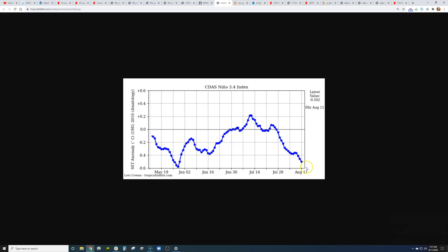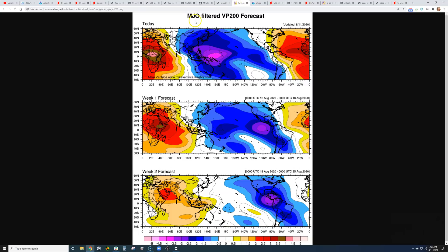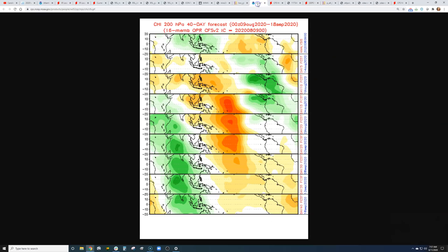Our El Niño index shows that we're negative — that's a La Niña watch — and it's dropping. As we see this number drop further, we start to see more favorable potential for rising air in the Atlantic Basin. We're not there quite yet, but we're heading in that direction. The Madden-Julian Oscillation forecast currently shows unfavorable conditions for several tropical systems to develop, but there's a trend toward more favorable rising air over the Atlantic Basin. Next week the Pacific could be very busy, and then give it another week and the Atlantic could be very busy.